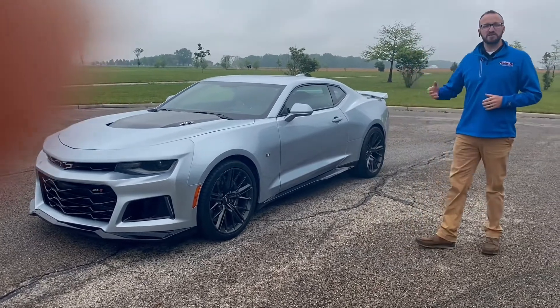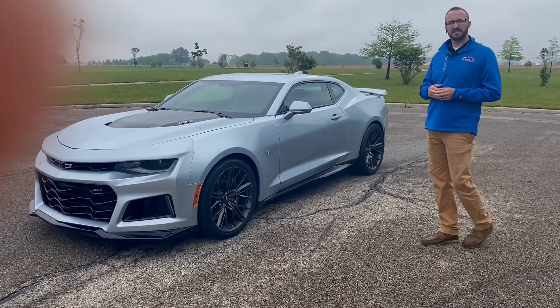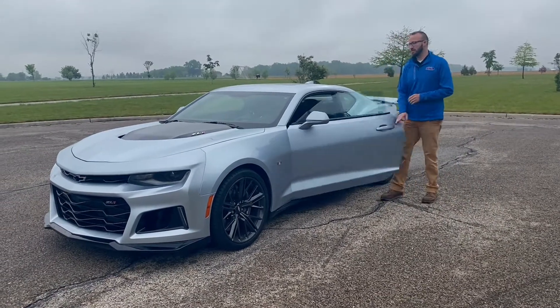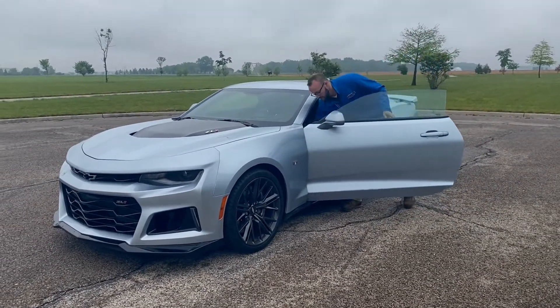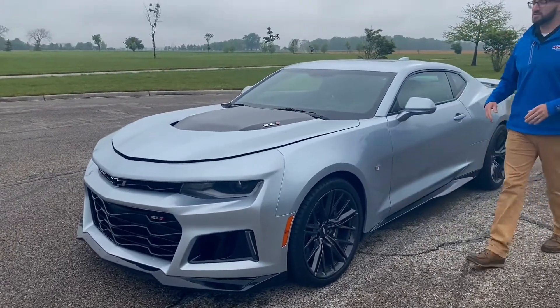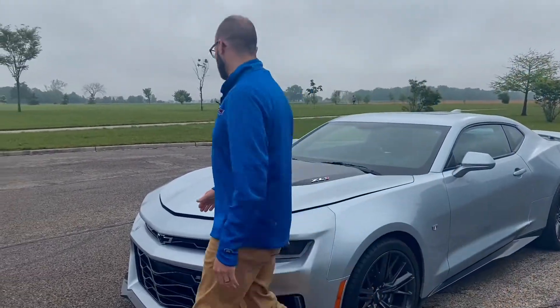You'll see 650 horsepower, 650 foot-pounds of torque. We'll give you a little kick of the motor. It's just phenomenal what GM did with it.